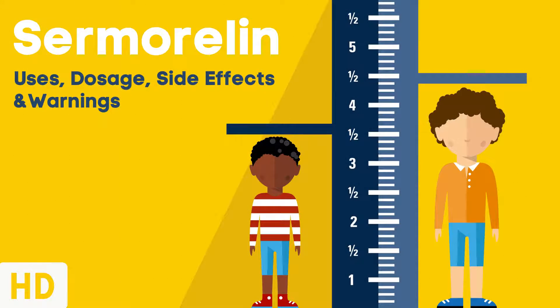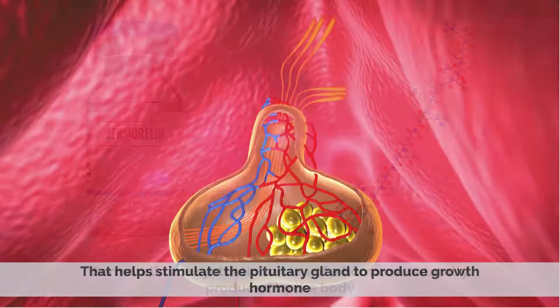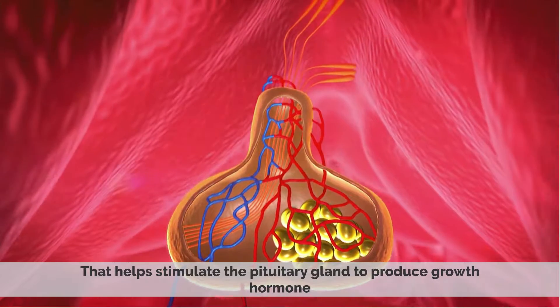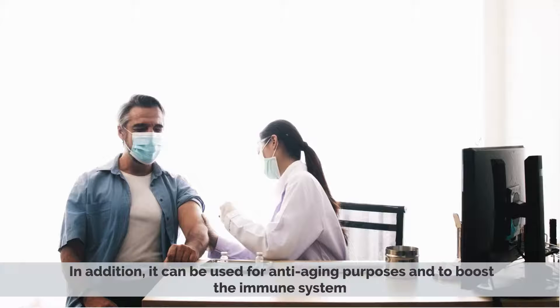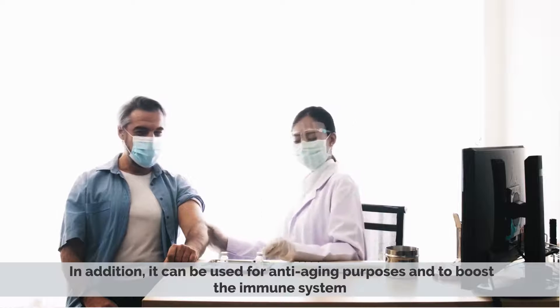Today's video topic is samoralin. Samoralin is a synthetic version of a hormone naturally produced by the body that helps stimulate the pituitary gland to produce growth hormone. This can be beneficial for people that have a deficiency in growth hormone. In addition, it can be used for anti-aging purposes and to boost the immune system.